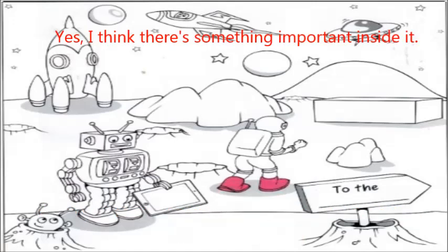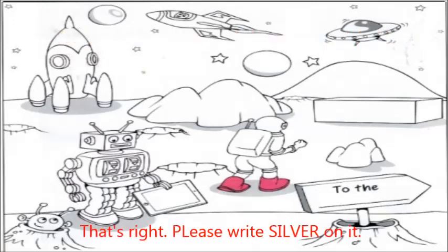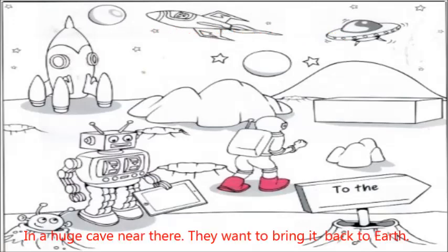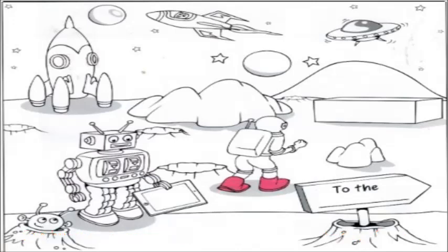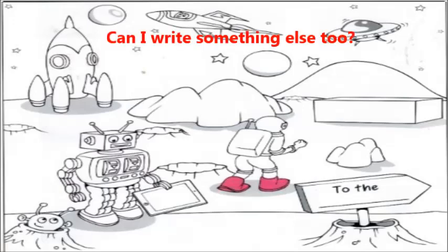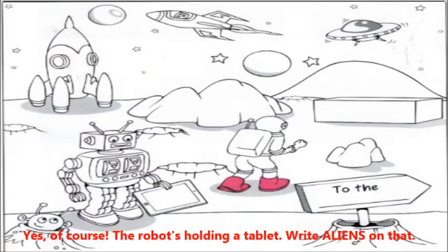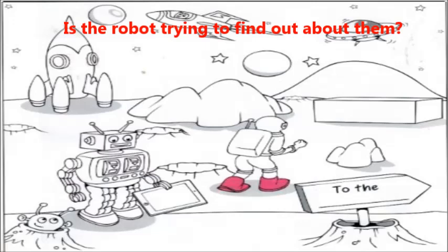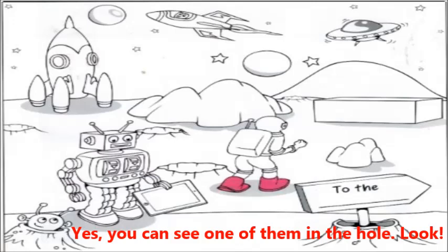I'd like you to write something on the picture as well. Can you see the box? Yes. I think there's something important inside it. That's right. Please write SILVER on it. Wow. Where did they find that? In a huge cave near there. They want to bring it back to Earth. Three. Can I write something else too? Yes, of course. The robot's holding a tablet. Write ALIENS on that. Is the robot trying to find out about them? Yes. You can see one of them in the hole. Look.